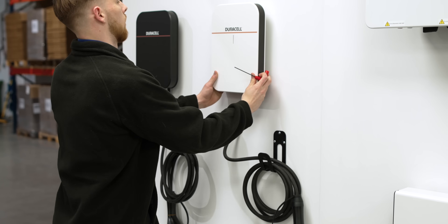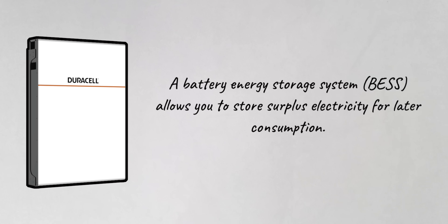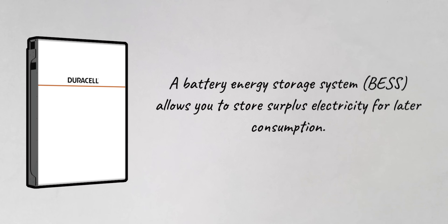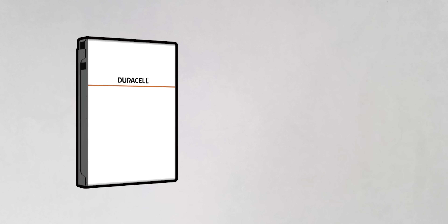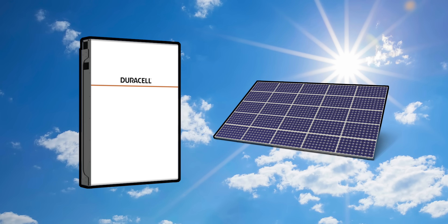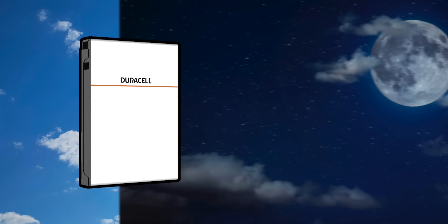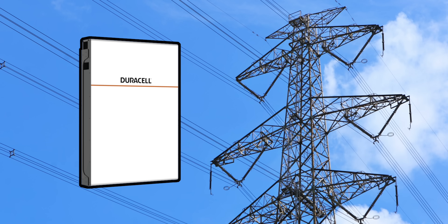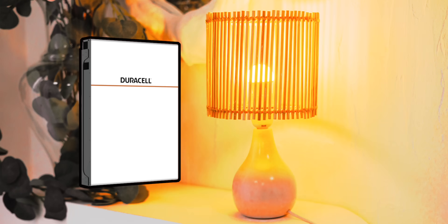So what is a battery energy storage system? In simple terms, a battery energy storage system allows you to store surplus electricity for later consumption. When combined with solar panels, the batteries allow you to store energy generated during the day for use at a later time, thus reducing the degree of dependency on the electricity grid. They can also guarantee continuity during power cuts.